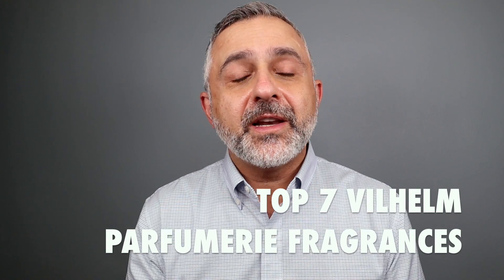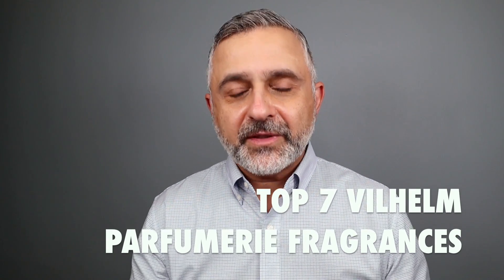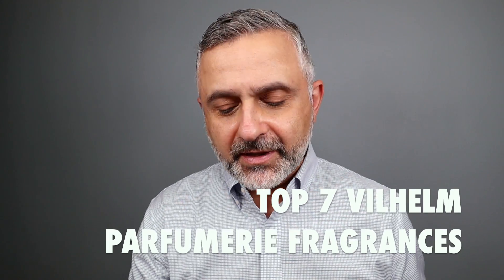Thanks so much for tuning in. This is Sebastian, and yes, today I'm talking about Wilhelm Parfumery. I'm doing seven fragrances — seven of my favorites. I've spoken a bit here and there about this house. In fact, I have a full review of Morning Chess, and I've also featured A Lilac a Day many times in different videos. I absolutely love that fragrance. I really, really love these fragrances.